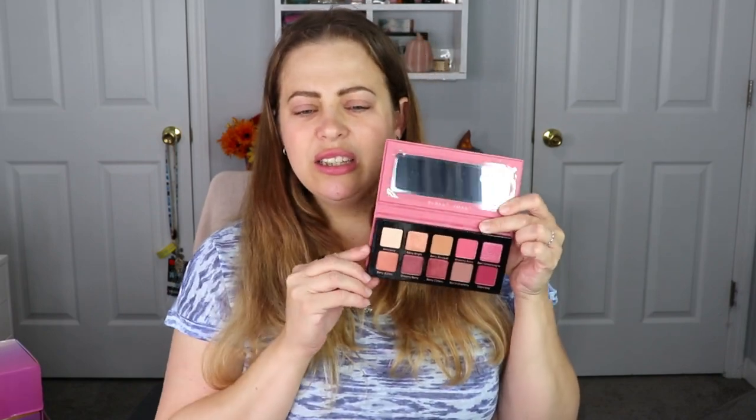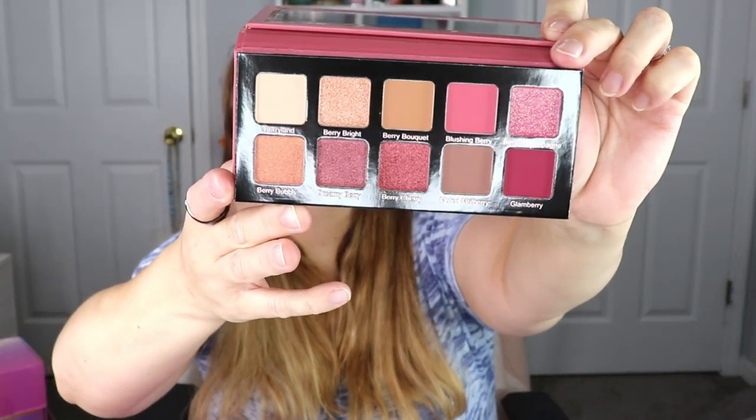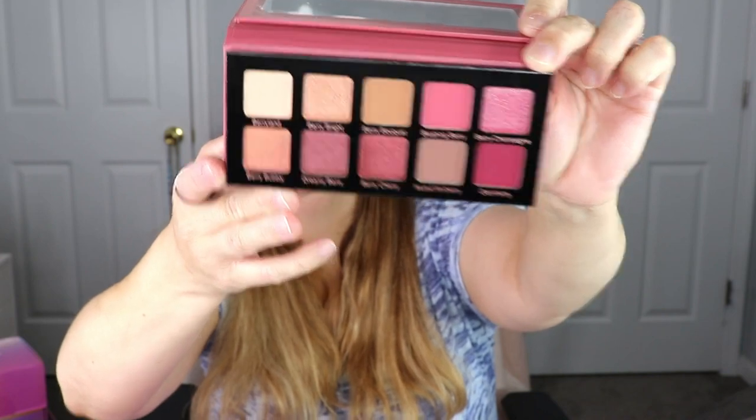And then the last item — I was excited about this, you guys. This is from Violet Voss — this is their Berries and Cream Dreams palette. I love when I get eyeshadow palettes, it makes me so freaking happy. And purples and berries are like — oh, I love it. So this is the packaging — very sleek, simple, to the point. And my goodness, look at the shades. They're so pretty.